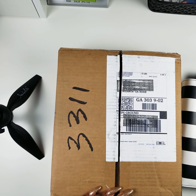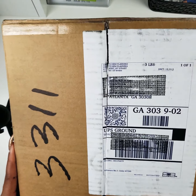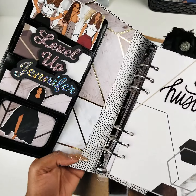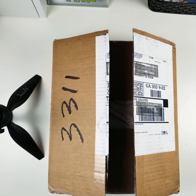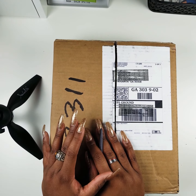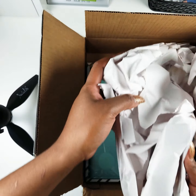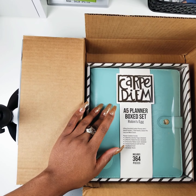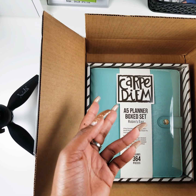Hey guys, happy Friday Eve, it's Brooklyn. I just wanted to come on and show you guys some happy mail that I purchased last week from Carpe Diem Planners. You guys have seen my Agenda 52 planner, and after watching some YouTube videos about A5 planners, I was like, hey, I want to try Carpe Diem as well. I've seen them around but never tried one. I purchased this color specifically for Planners at Tiffany's, which I'll be attending this November, and I'm super excited. I wanted something close to the Tiffany blue color.